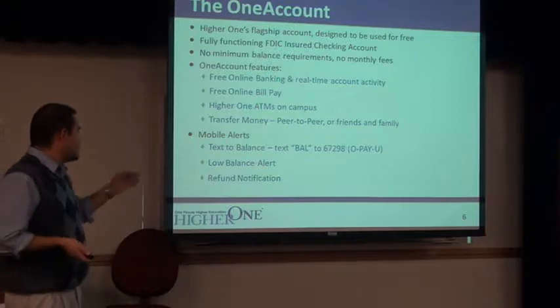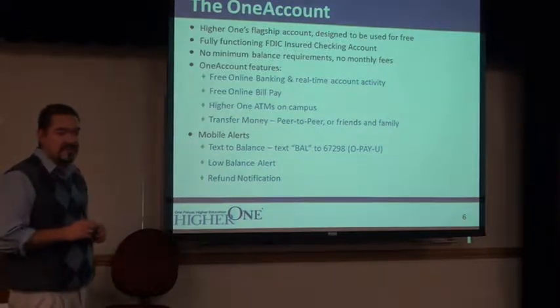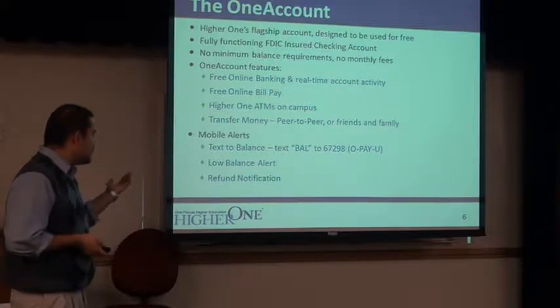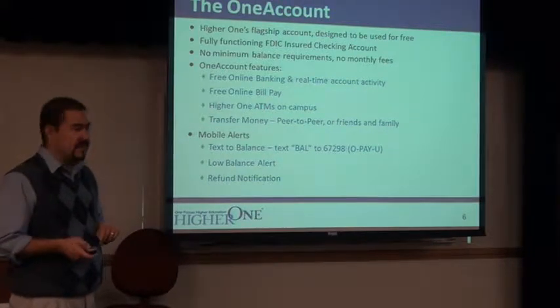Some other features: you've got text-to-exit balance — you're able to get your account balance on the fly with your smartphone. It also gives you low-balance alerts and end-of-refund notifications.